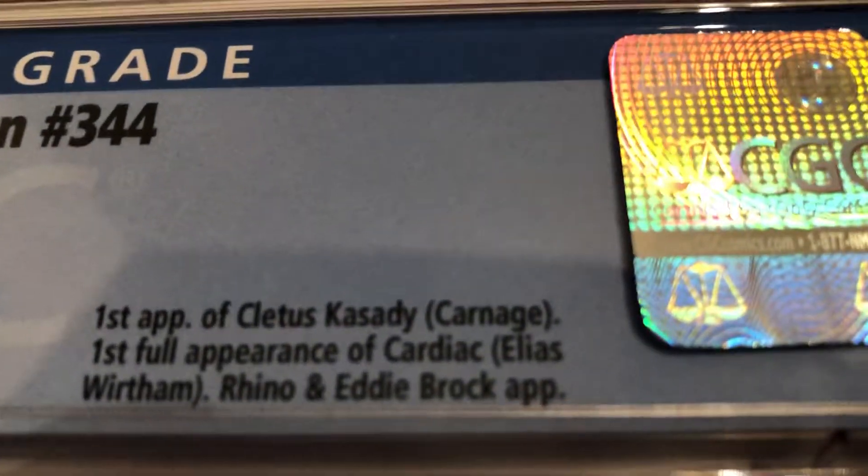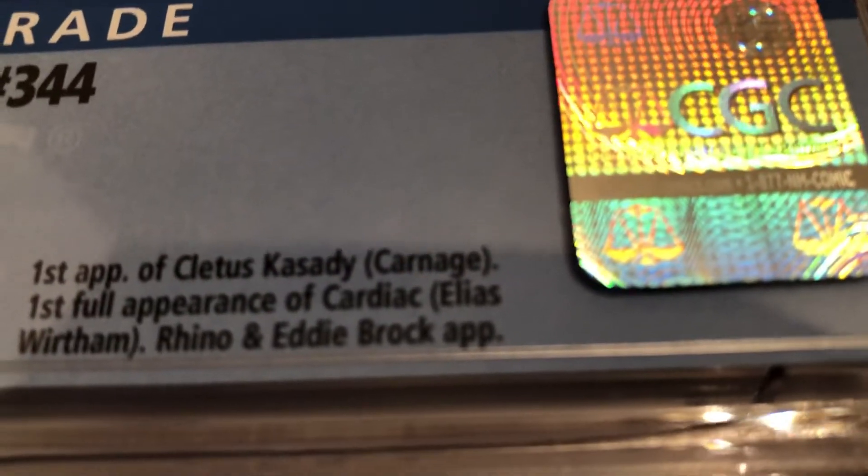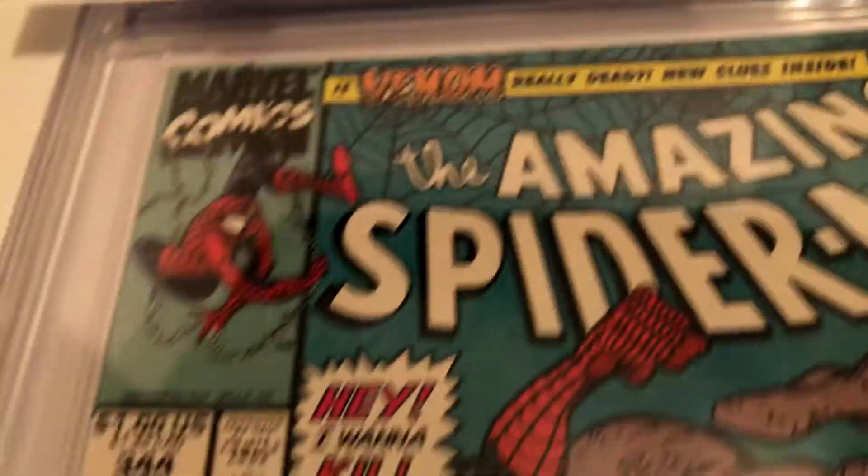This one has the first appearance of Cletus Kasady — Carnage — and the first full appearance of Cardiac. And it's got Rhino and Eddie Brock. Cool cover.